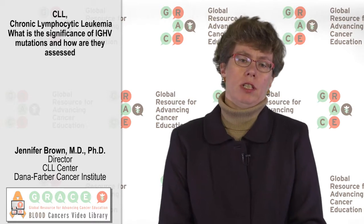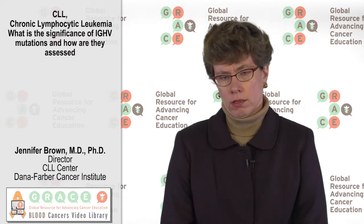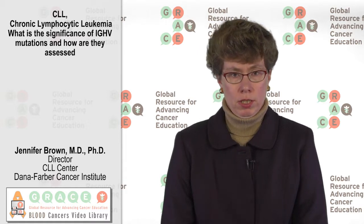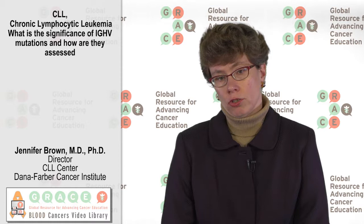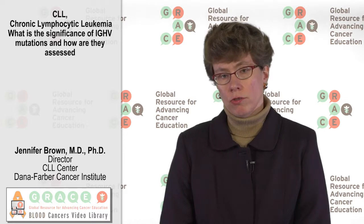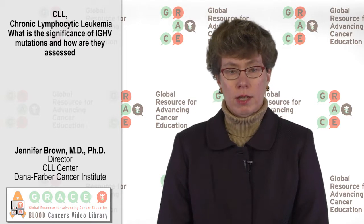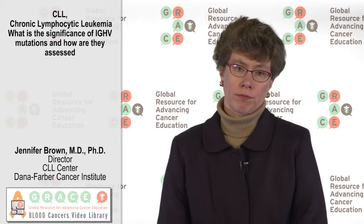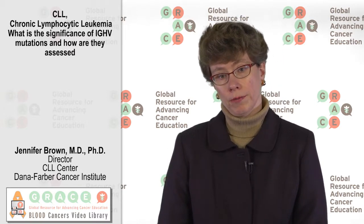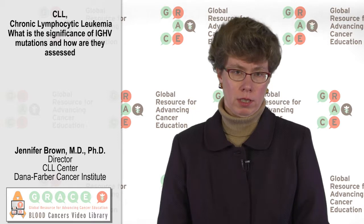So what does it mean to have mutated IGHV? The IGHV test is something that we do on the CLL cells. CLL cells come from a normal cell called a B lymphocyte, and B lymphocytes have an antibody gene in them. The antibody gene can get changed over the course of the life cycle of the B lymphocyte, but all CLL cells have the same one. How much that antibody gene has been changed from the way it was when you were born is reflected in the antibody gene, and this has been found empirically to associate with better behaving CLL.